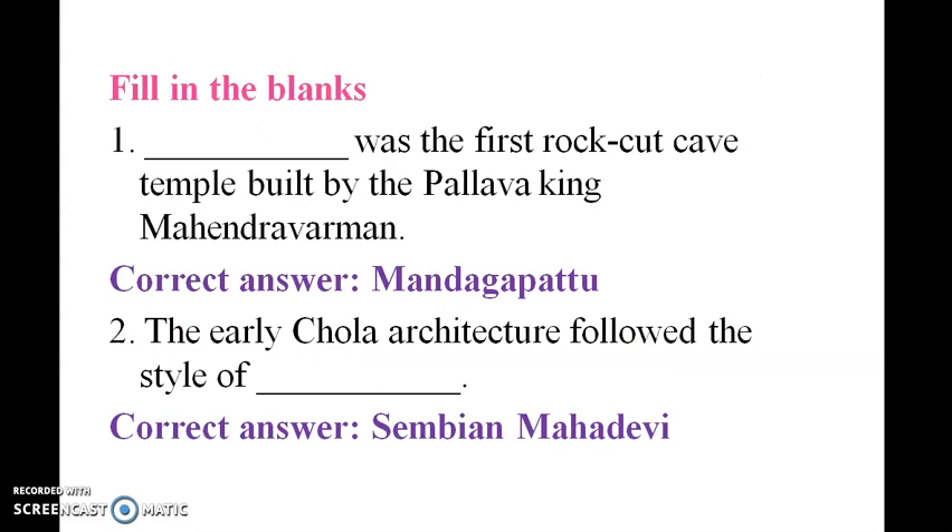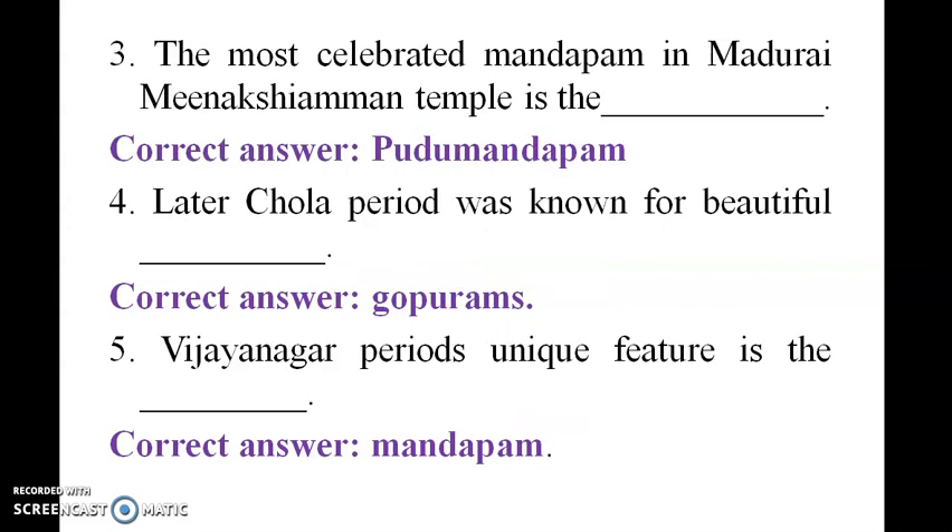The first rock-cut cave temple was built by Pallava king Mahendra Varman at Mandagapattu. The Later Chola architecture follows the style of Sembian Mahadevi. The most celebrated Mandapam in Madurai Meenakshi Temple is the Pudhu Mandapam.